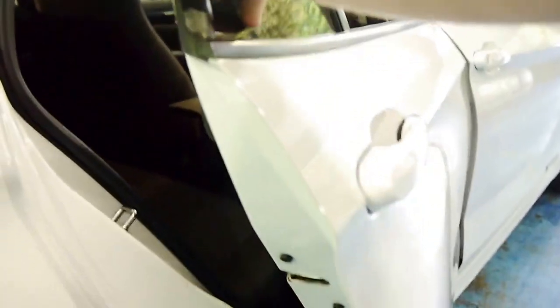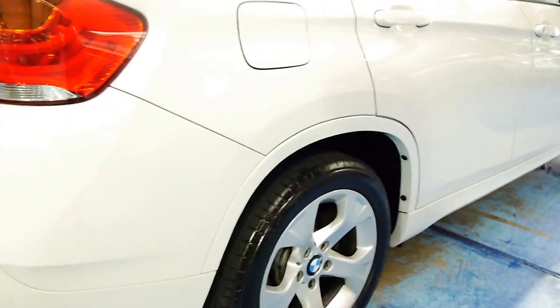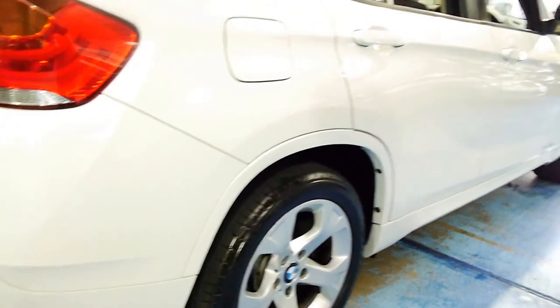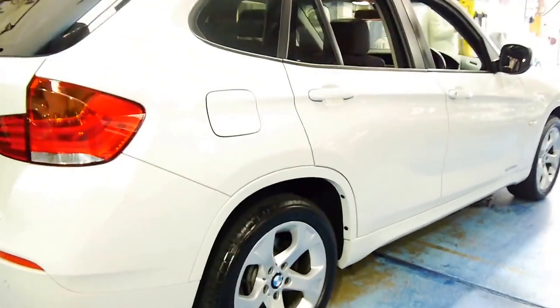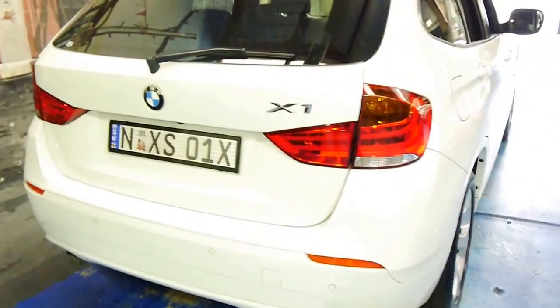This car's also been colour keyed, or colour coated, and so you can see all the bumpers are white. They actually come in black plastic, and it looks a lot better. It's also got front and rear parking sensors.